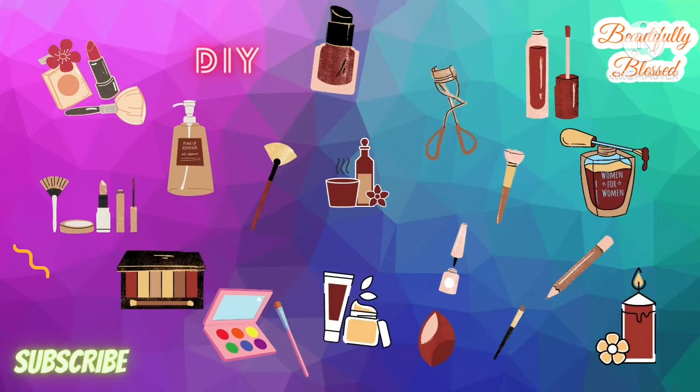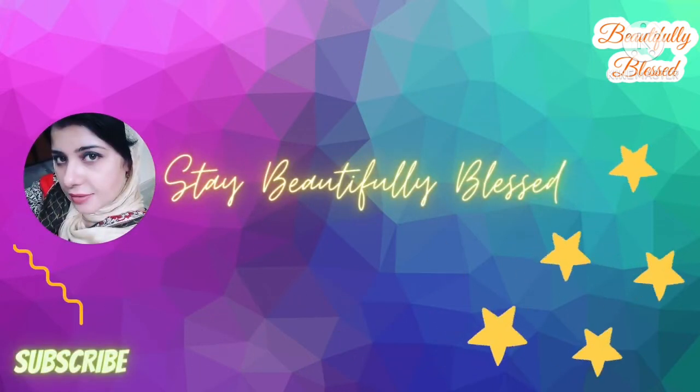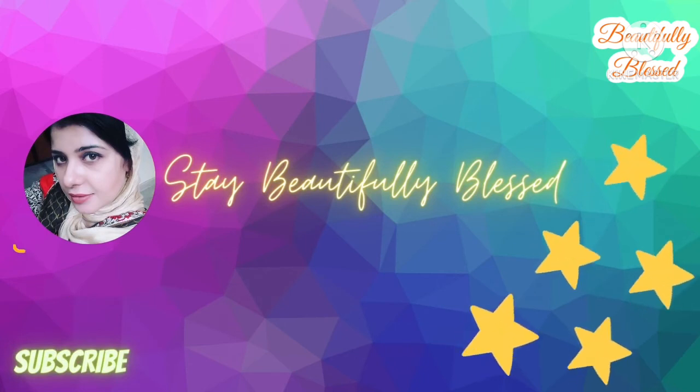Halat bhot kharaab hai janaab, so let's not waste time and let's start the video because I'm gonna share very good products with you. Assalamualaikum beautifuls, how are you today? Do let me know in the comment section how you are doing today.